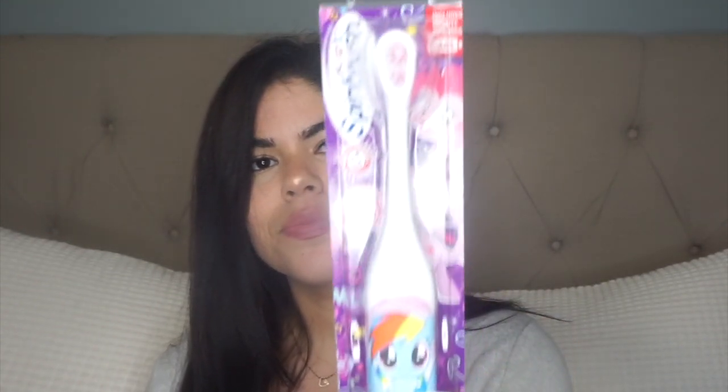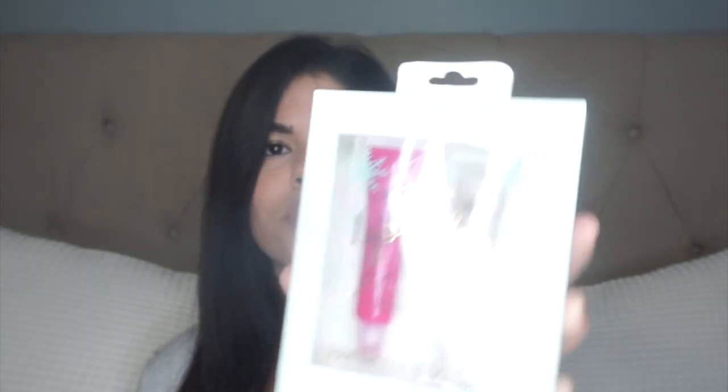I got her her own My Little Pony toothbrush. I forgot to mention I got everything from Target — either from the dollar spot section or the stocking stuffer section in the back where all the Christmas stuff is. I also got her this little two lip gloss set; she's obsessed with lip gloss and makeup so I know she's really gonna like that. And then I got her this Play Pack Grab and Go.